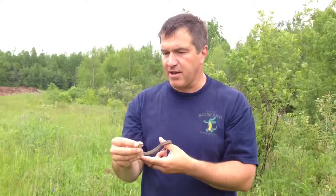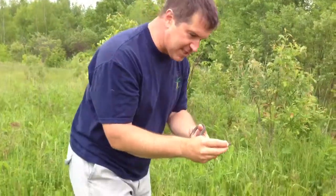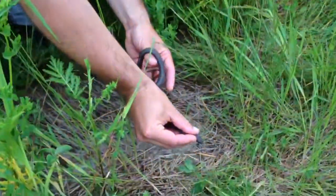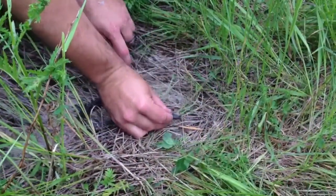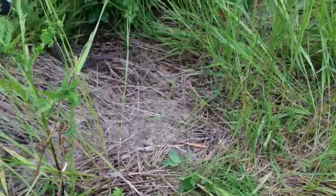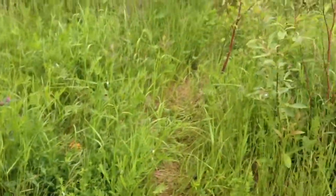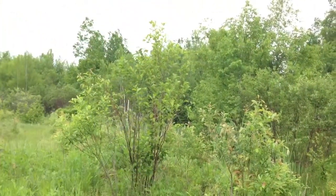On va la remettre peut-être juste ici pour que les gens puissent la voir. Est-ce que tu la vois bien? Oui. Here you go, little girl. That's it — garter snake. Let's try to find a green snake now. Those are beautiful. Thank you.